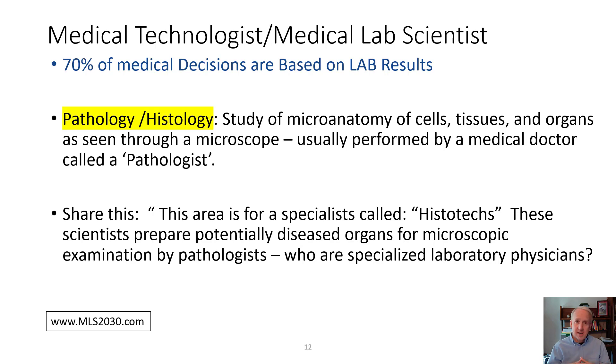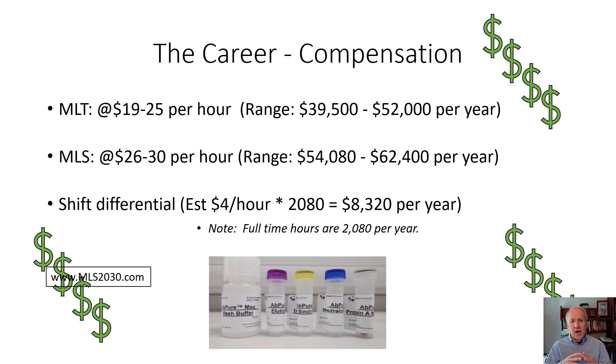Let's talk about the career and the compensation. As of this video in 2020, the MLT Associate's Degree program provides compensation in the vicinity of $40,000 to $50,000 per year as a base. The bachelor's degree in medical laboratory science is somewhere in the vicinity of $50,000 to $60,000 per year as a base. In hospitals particularly, shift differentials can add an additional $5,000 to $10,000 in compensation for those working evening or night shifts.